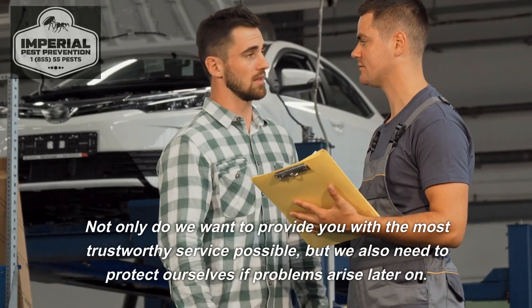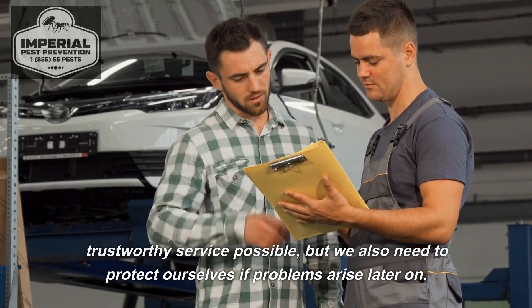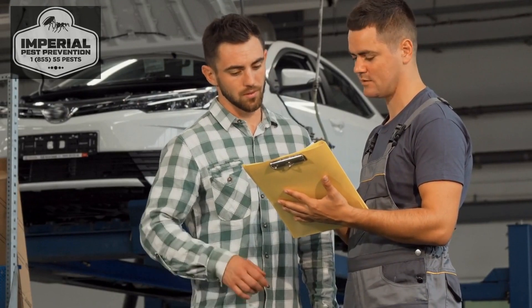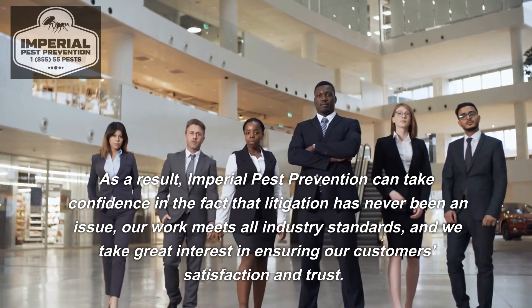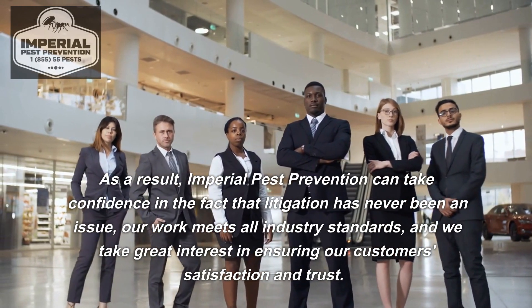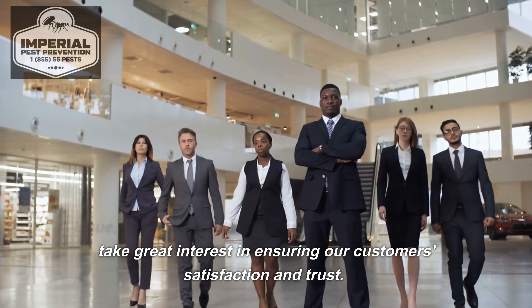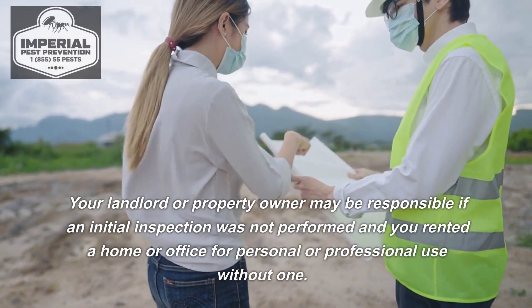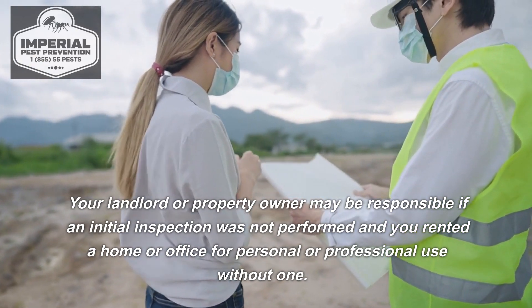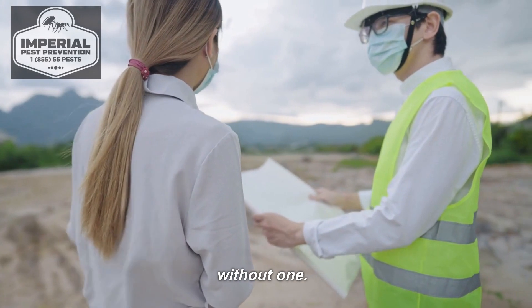Not only do we want to provide the most trustworthy service possible, but we also need to protect ourselves if problems arise later on. Imperial Pest Prevention can take confidence in the fact that litigation has never been an issue; our work meets all industry standards, and we take great interest in ensuring our customers' satisfaction and trust. Your landlord or property owner may be responsible if an initial inspection was not performed and you rented a home or office for personal or professional use without one.